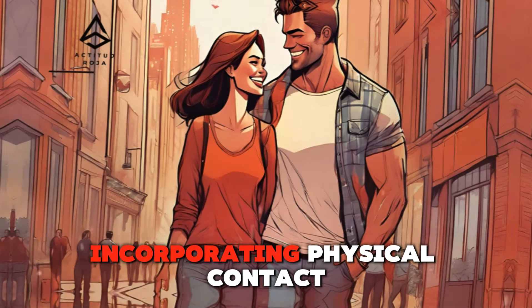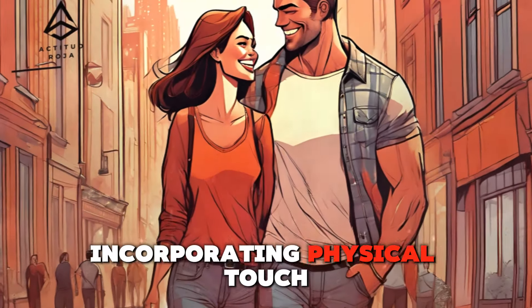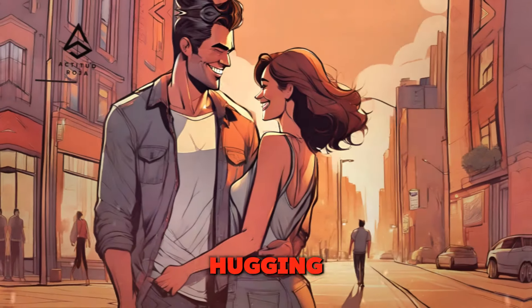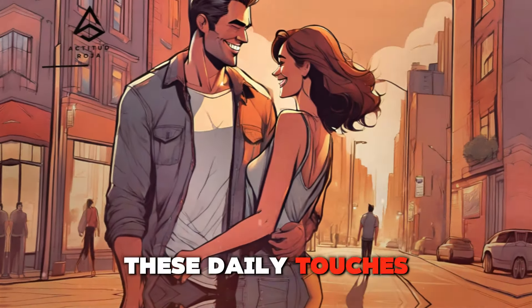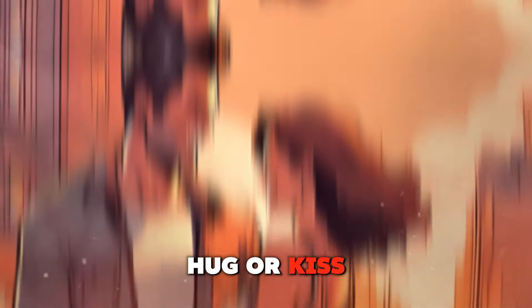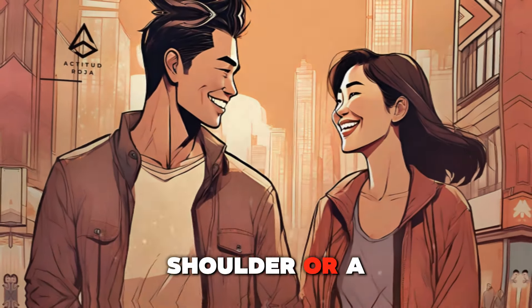Daily touch — incorporating physical contact into everyday life. Incorporating physical touch into your daily routine can significantly enhance your relationship. Simple gestures like holding hands, hugging, or a gentle touch on the back can make a big difference. These daily touches reassure your partner of your affection and presence. Make a habit of greeting and parting with a hug or kiss, and use touch to express gratitude, such as a pat on the shoulder or a squeeze of the hand.